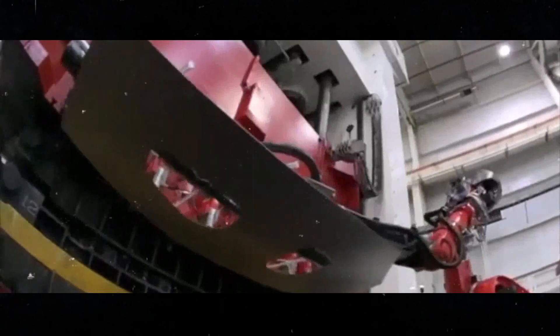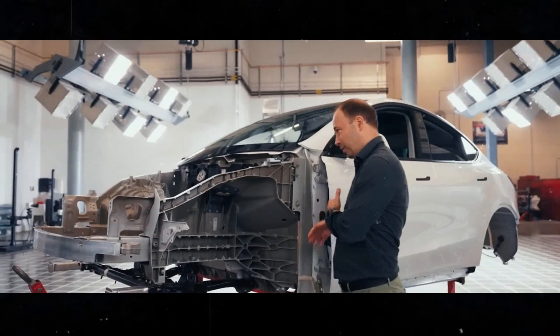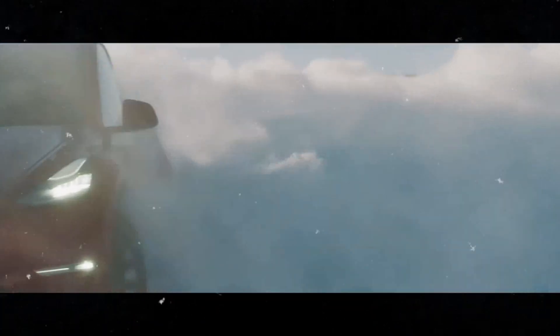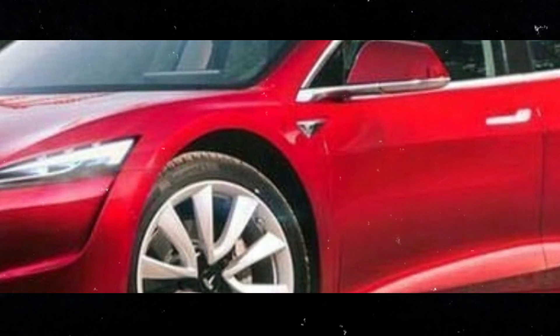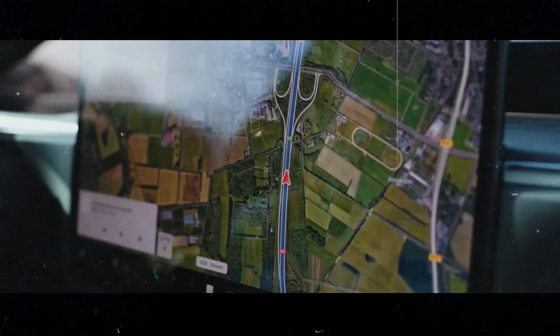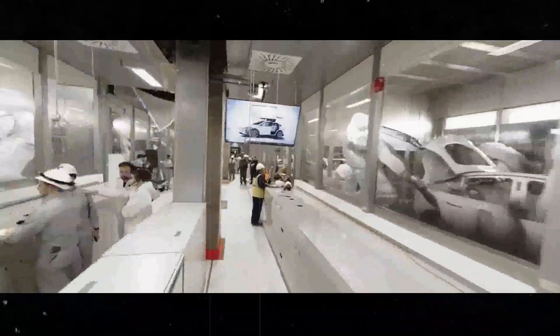The innovation doesn't stop there. The 4680 is an integral part of Tesla's new vehicle architecture, allowing for better integration with the car's electrical components. This results in more efficient energy distribution and better use of the vehicle's internal space, providing more comfort and practicality for the occupants. When we think about the Tesla Model 2, it's impossible not to get excited. The 4680 battery is undoubtedly one of the major differentiators that make this car a true revolution in the electric vehicle market. With it, the Model 2 is not just a compact and affordable car, but also an exceptional performance machine, ready to conquer the streets and redefine our expectations of what an electric vehicle can be.